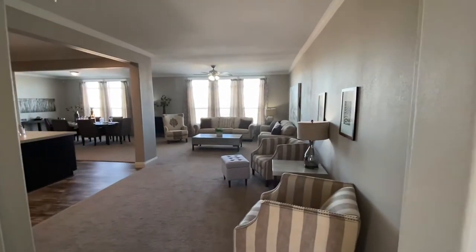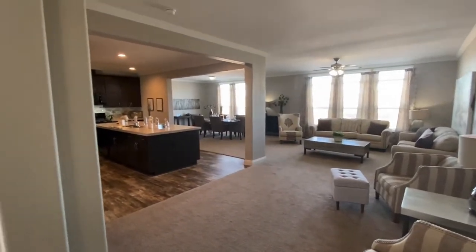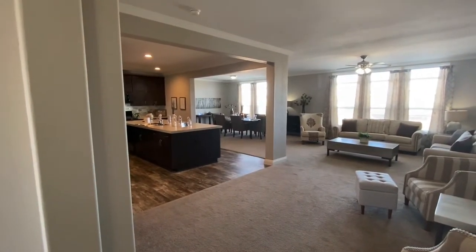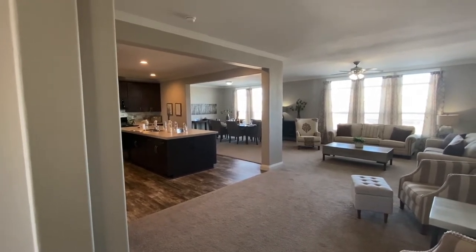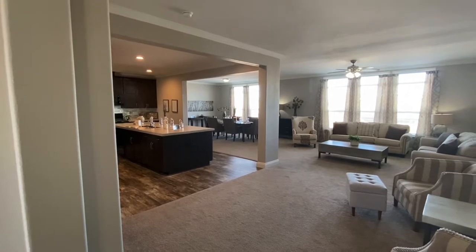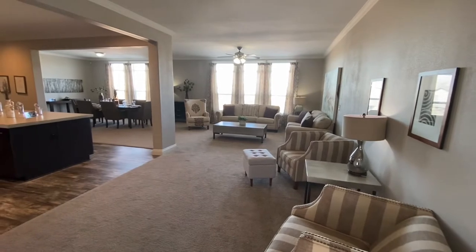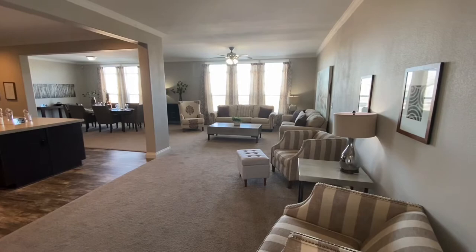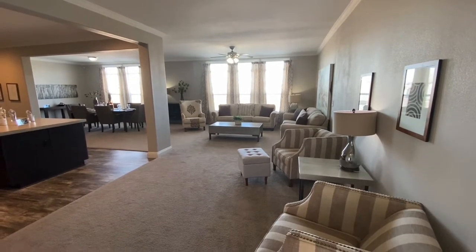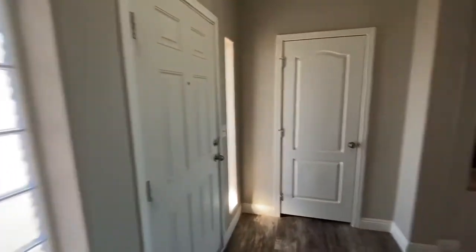Hello, everybody. Hope everybody's having a fantastic day just like me. This is the RC4068B walkthrough. This is a triple wide. It's got a total of 2,754 square foot, four bedrooms and three baths with an additional great room and a game room as well. So I wanted to make a video on this and just go through everything that this home has to offer.